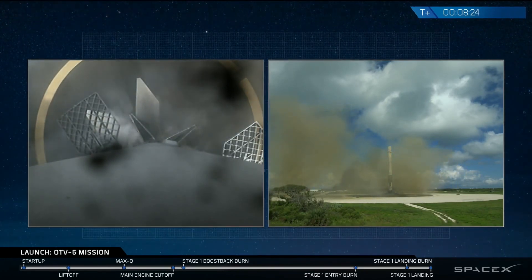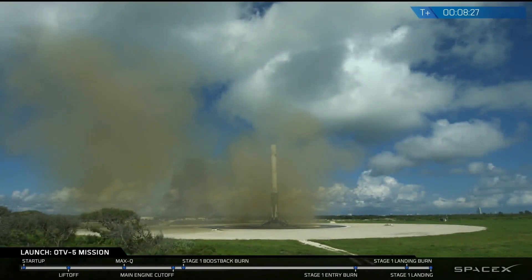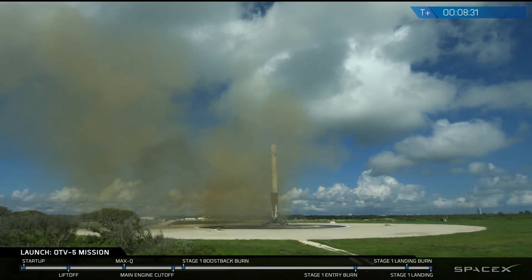And there we had it — you can see the landing legs deployed. That's Falcon 9 standing proud at landing zone 1. Thank you, thank you, thank you!